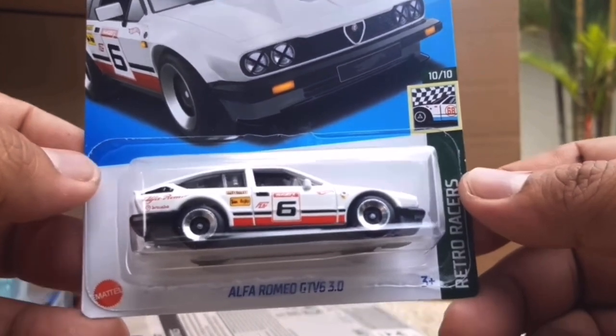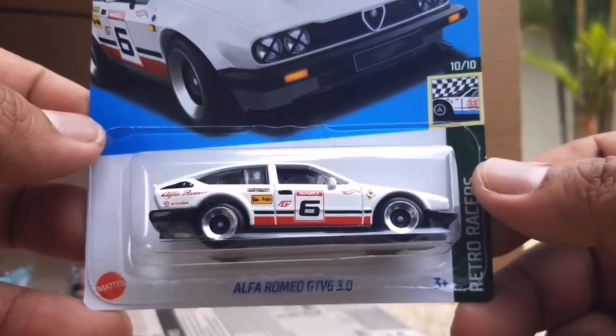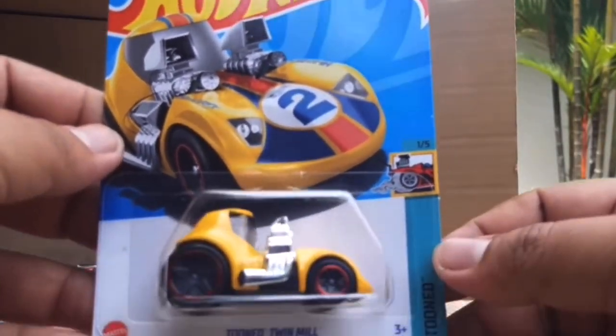Speaking of an amazing new casting for this year - this is the recolour of the Alfa Romeo GTV 3.0. What a nice recolour. It debuted in red as a new casting this year and now is in white, and both of them look absolutely amazing. I think I still prefer the red, but the white one is going to be amazing too - so if you miss the debut casting, you can always get the white one.